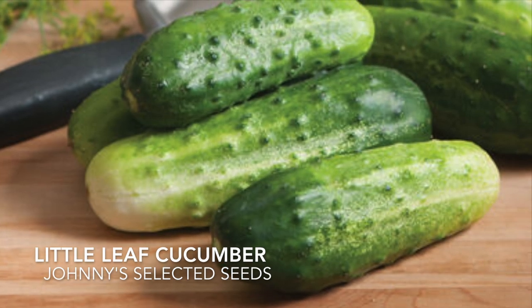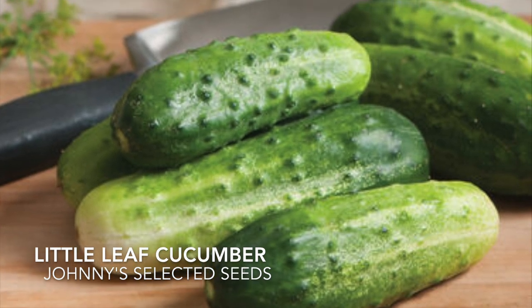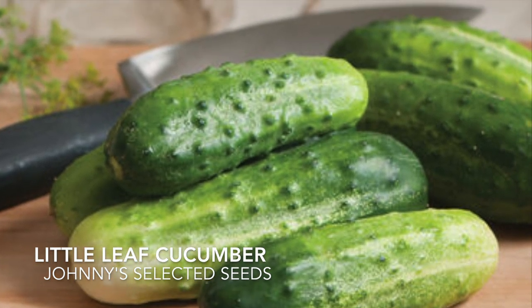This cucumber is disease resistant and stress tolerant. It gets three to five inches and it's perfect for pickling.